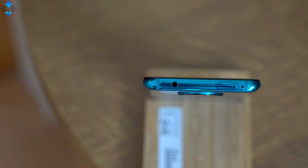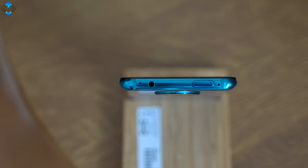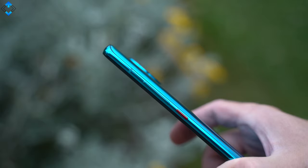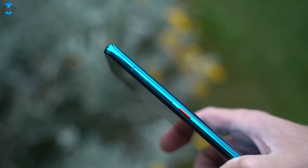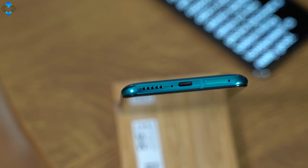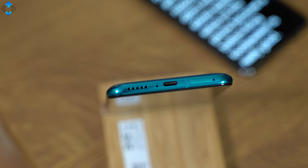Since I only use Bluetooth earphones now I never use the headphone jack, but it's still nice to see this feature. The buttons are comfortable to reach and they are still clicky and responsive. I didn't miss a stereo speaker setup on this phone because the bottom-firing loudspeaker is really good.